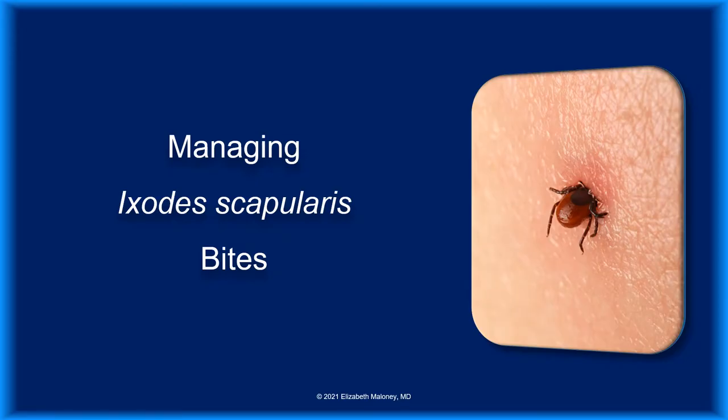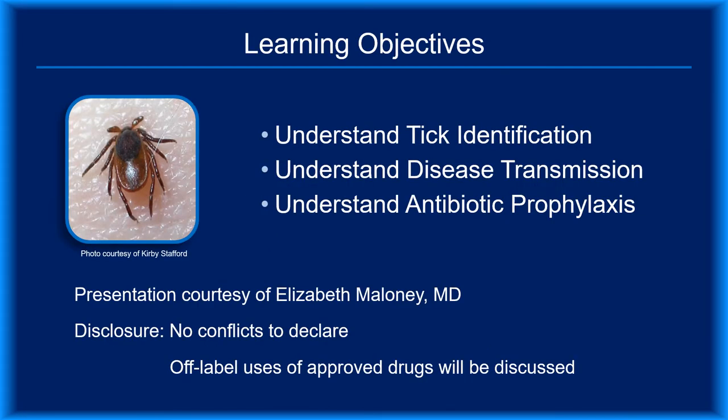Hello, and welcome to Managing Ixodes scapularis bites. The CDC estimates that the annual incidence of Lyme disease exceeds 476,000. While most patients are unaware of the tick bite that gave them Lyme disease, proper management of known bites should help to reduce that number. The learning objectives are listed here. I'm Dr. Elizabeth Maloney, and I developed and narrate this module. I have no financial conflicts to disclose. Off-label use of antibiotics will be discussed.